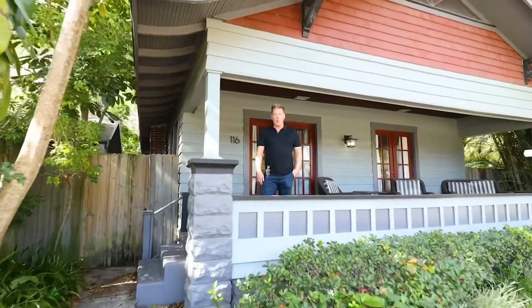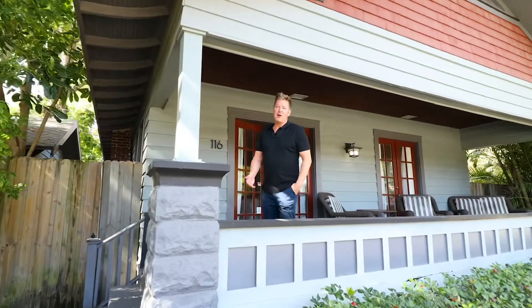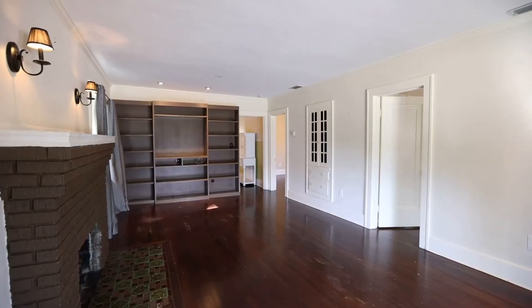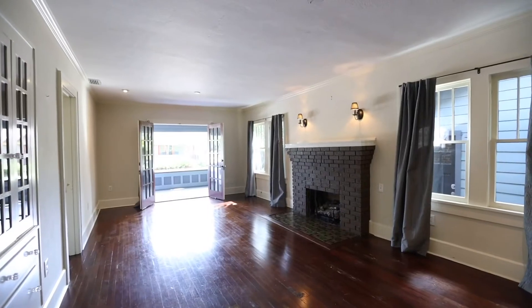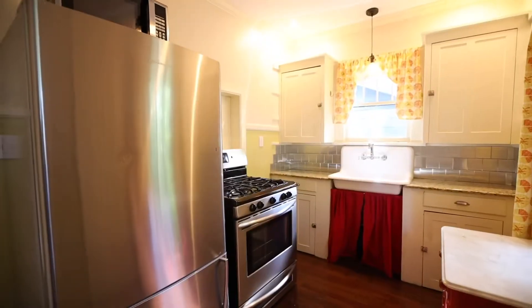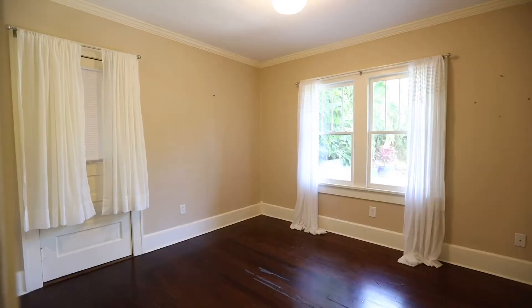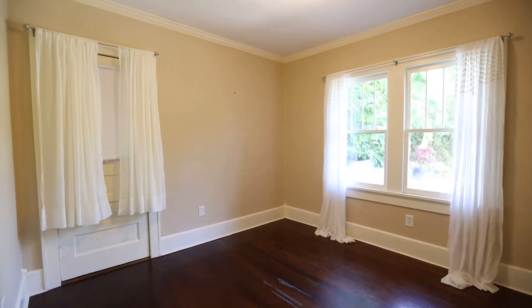Now I'm at the two-bed, one-bath cottage, bungalow style with charm for days. Come on in and take a look. The opportunity here at 116 23rd Street North is the fact that it has its own address and tax ID — it can be sold separately or with the main home.